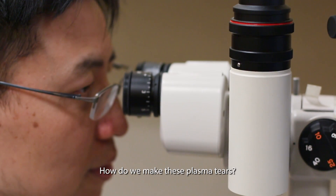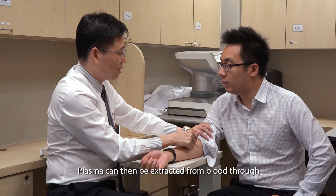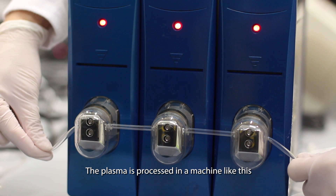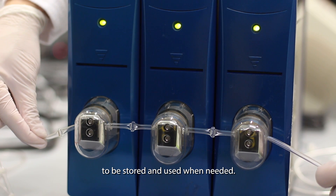How do we make these plasma tears? We first screen our patients to make sure they are eligible for the plasma treatment. Plasma can then be extracted from blood through a painless procedure by blood professionals. The plasma is processed in a machine like this to form self-sealing segments and given to patients to be stored and used when needed.